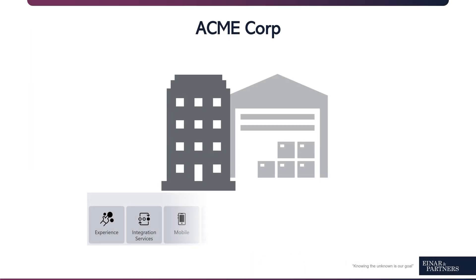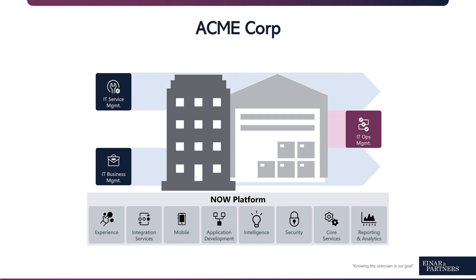Imagine this. You are involved with AcmeCorp, who have implemented ServiceNow products very successfully over the past year. Now they want to strengthen that success by creating more transparency for the entire organization. You probably guessed it right — their next milestone on the roadmap: ServiceNow Discovery.